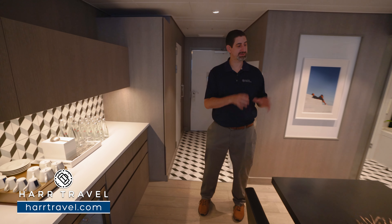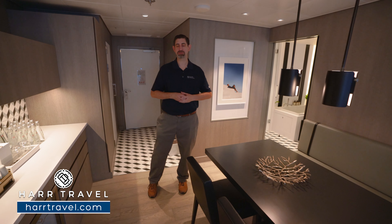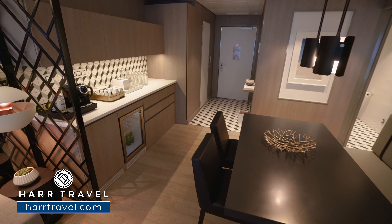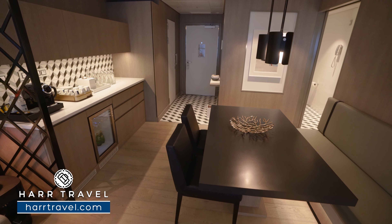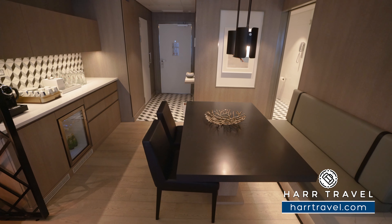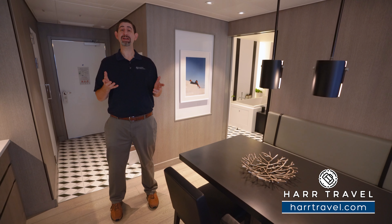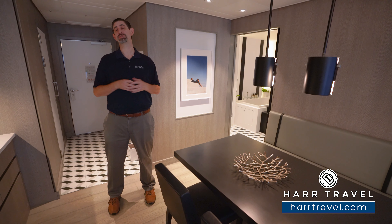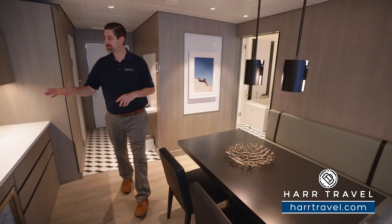Before we do, make sure when you're ready to book your next Celebrity cruise, you do it right on hardtravel.com. You can take advantage of the interactive deck plans to pick the perfect room or suite for you, your friends, family, or group at an incredible value, and of course you're going to get the Hard Travel signature service every step of the way.